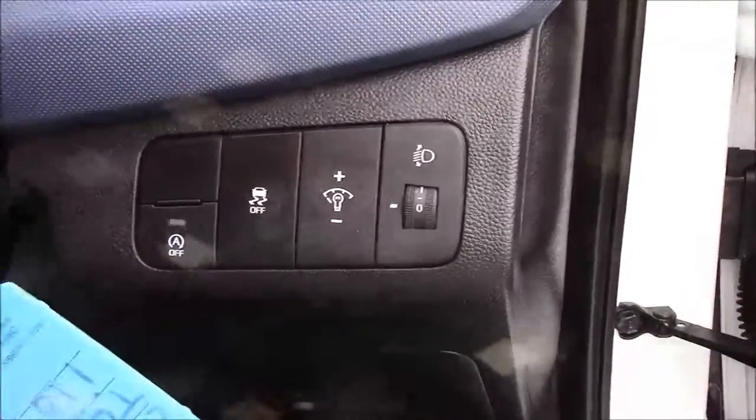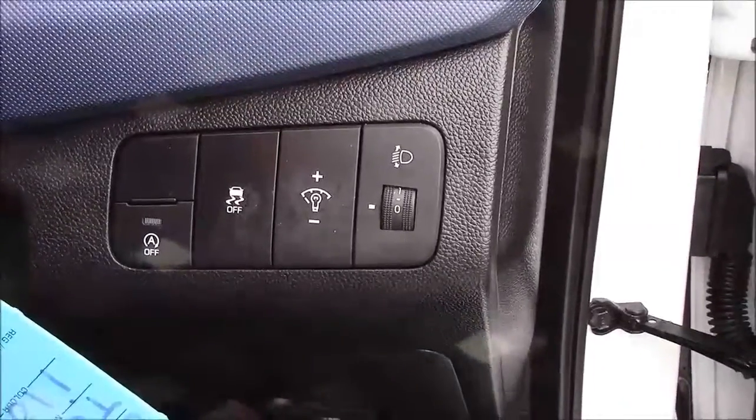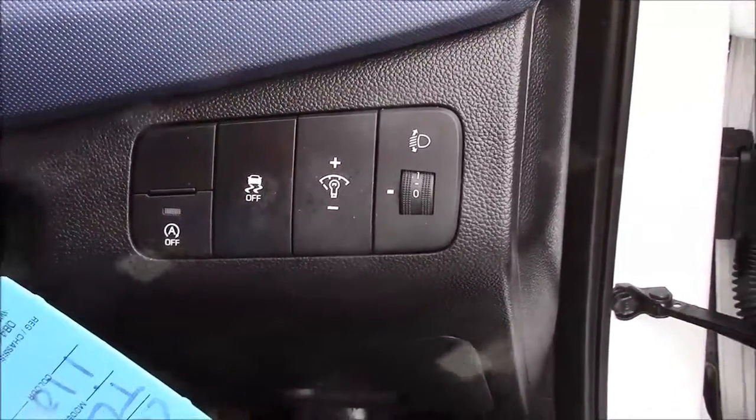Jumping inside the vehicle — to the right hand side of the steering wheel we have your various lighting controls, along with your auto stop-start technology, which allows the engine to switch off when idle — for example when you're stuck at traffic lights — and simply re-engages once the clutch is depressed.